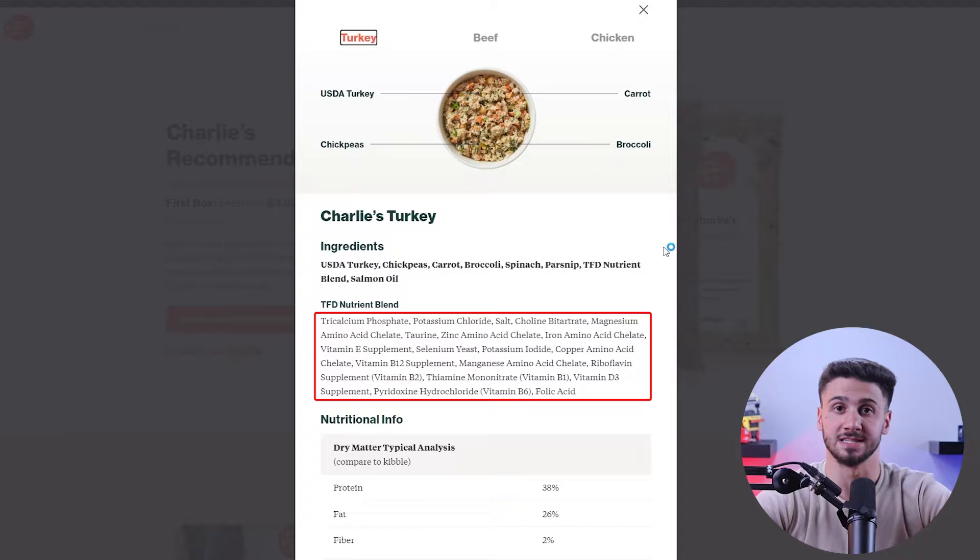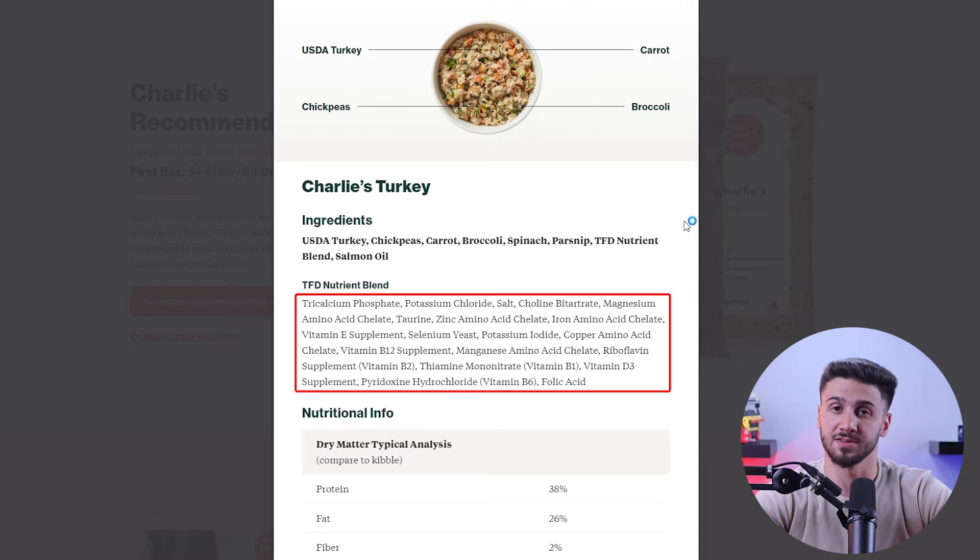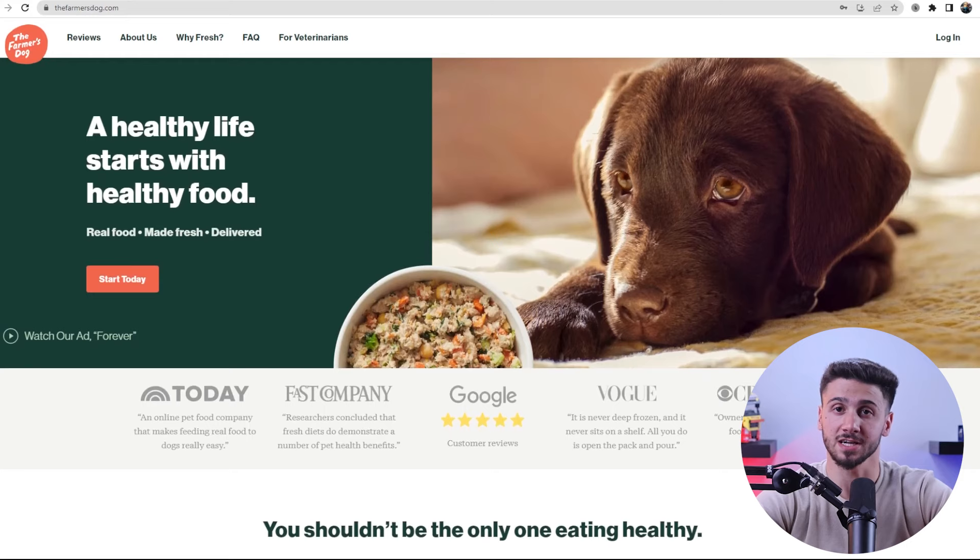Vitamins and minerals are equally important for your Border Collie's overall well-being, so make sure that the dog food you choose includes important nutrients like vitamin A, vitamin D, vitamin E, and various B vitamins to support their immune system and promote optimal health. When you're on the hunt for the best dog food for your Border Collie, it's important to choose a reputable and trusted brand, so let me tell you about some of the best fresh dog food brands that will surely keep your Border Collie strong and healthy.